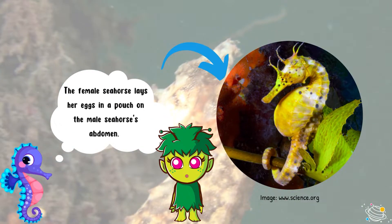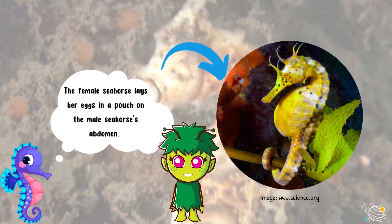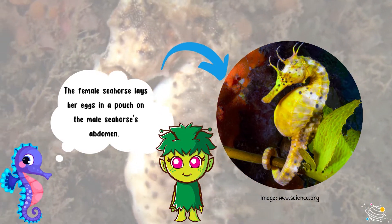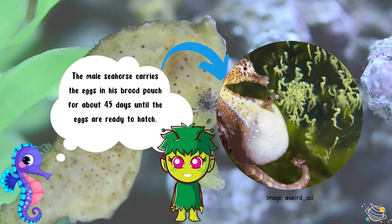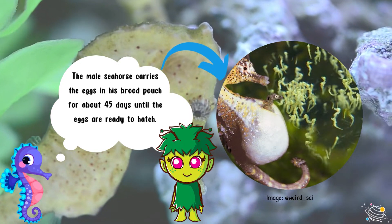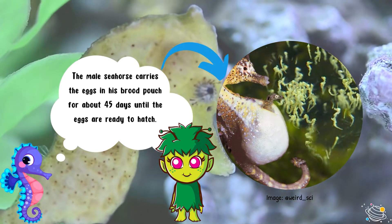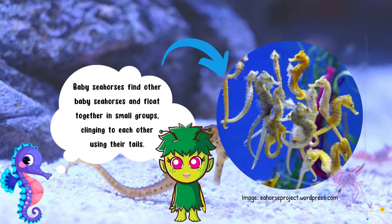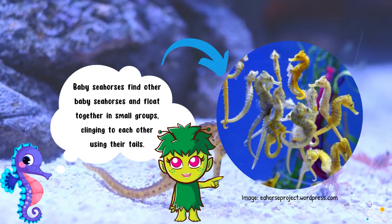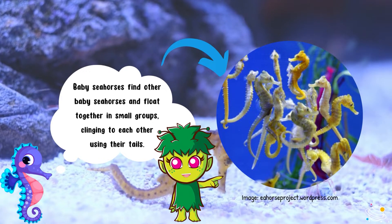The female seahorse lays her eggs in a pouch on the male seahorse's abdomen. The male seahorse carries the eggs in his brood pouch for about 45 days until the eggs are ready to hatch. Baby seahorses find other baby seahorses and float together in small groups, clinging to each other using their tails.